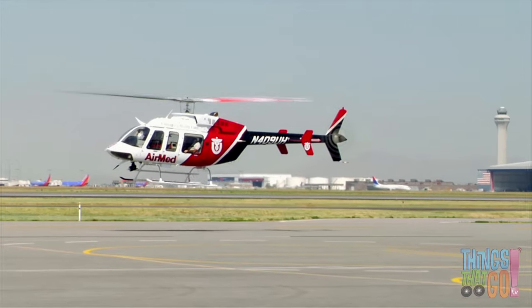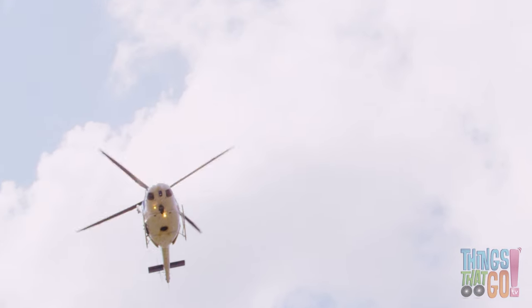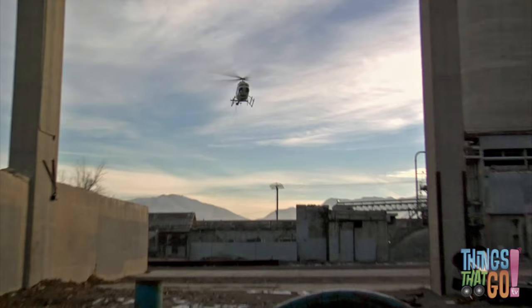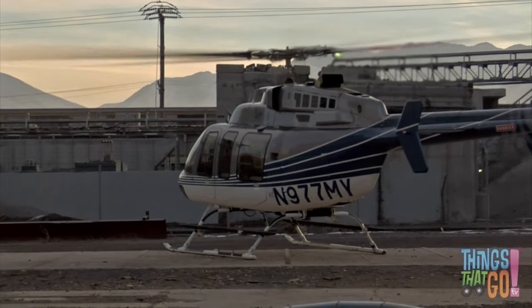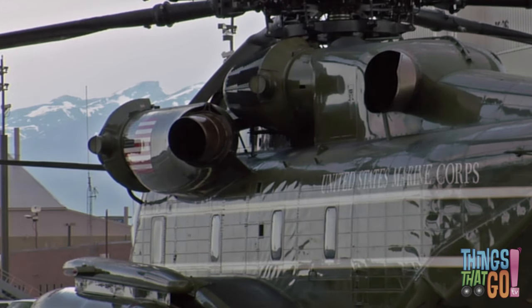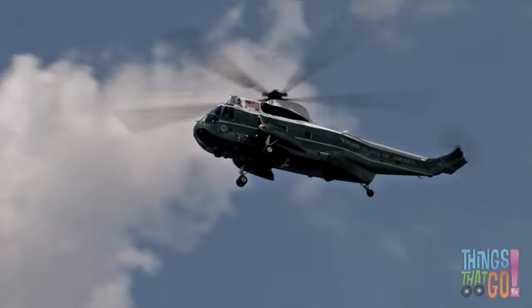Helicopters are great for rescuing people in trouble. Like a plane, they are fast, but they can also land almost anywhere — in a stadium perhaps, or a car park. The President of the United States of America has their own helicopter. It's a big green chopper called Marine One. Would you like to have your own helicopter too?